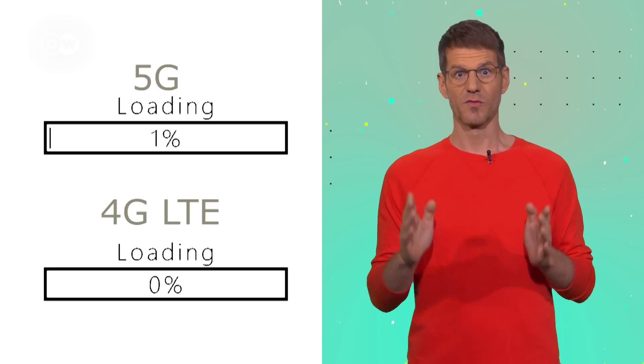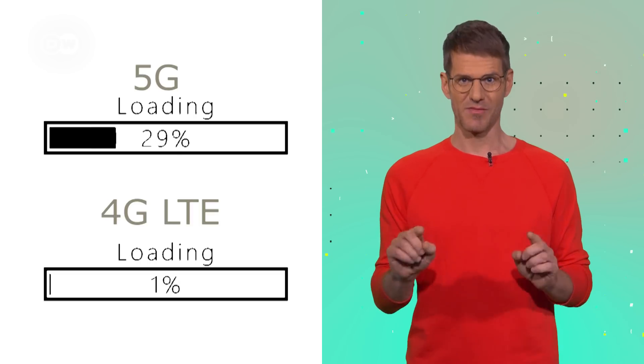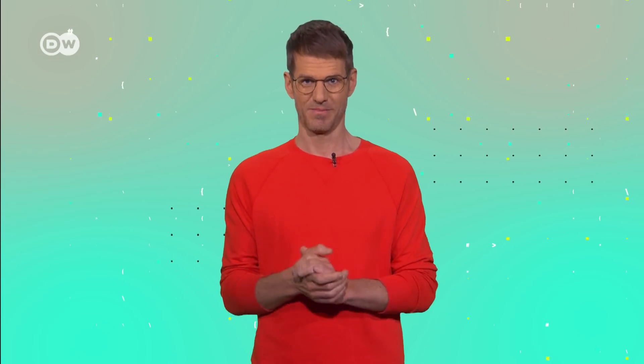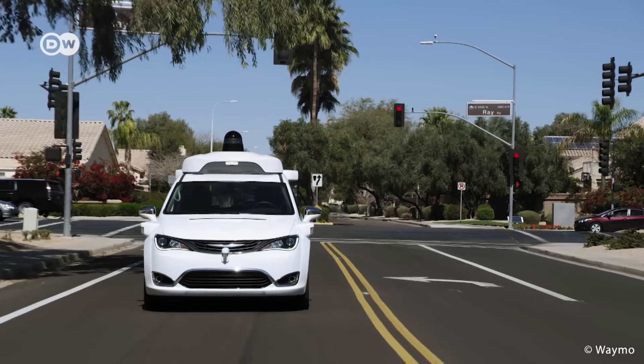Downloading a 5 gigabyte movie using 5G should only take about 40 seconds. With the current LTE standard it takes about seven minutes. But impressive transfer rates aside, 5G is supposed to completely change the way we use the internet — and we're not just talking about smartphones, laptops and tablets. Especially in the area of autonomous driving, the technology could play an important role.